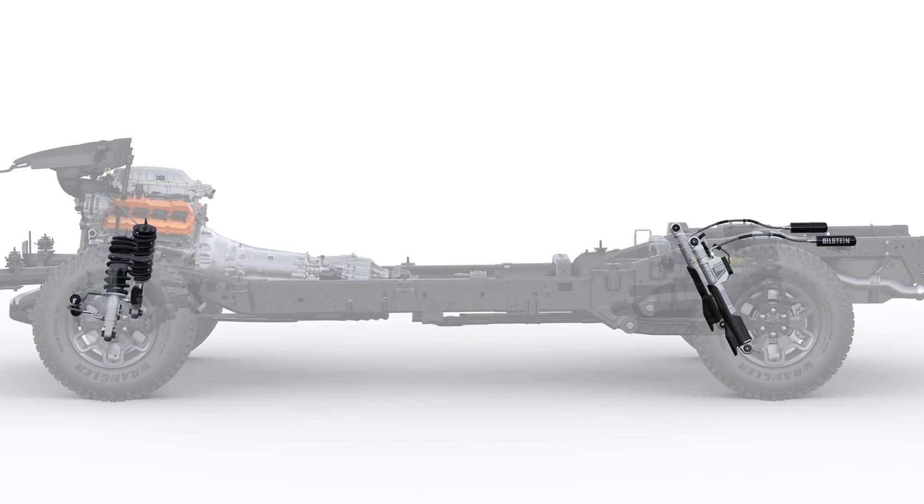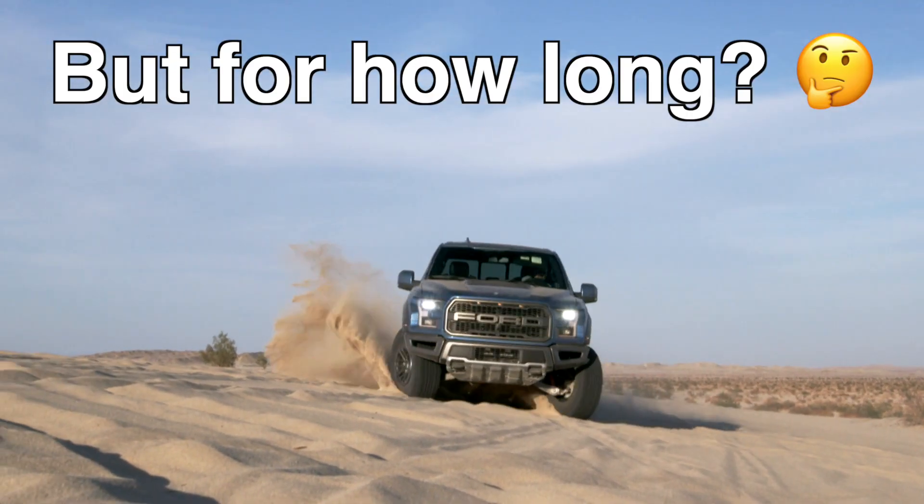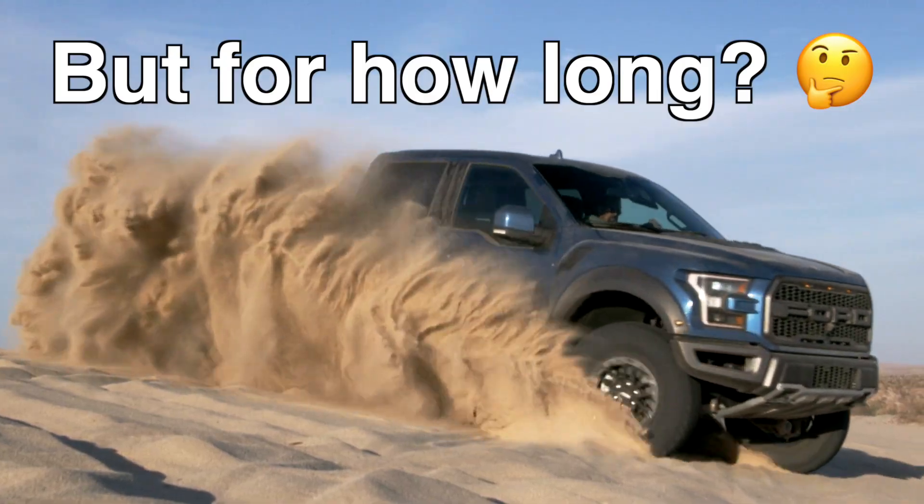In this video we're going to check out the clever engineering that has gone into it, how it may dominate the Ford Raptor, and perhaps throw in a few bad jokes to keep our spirits high.